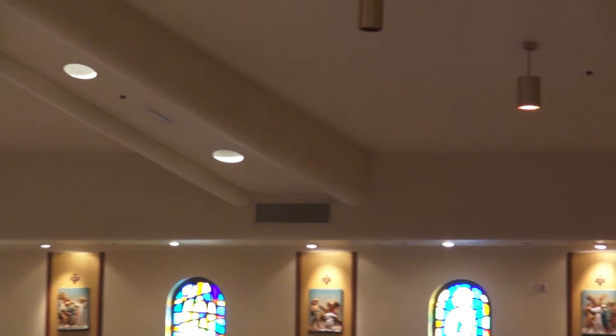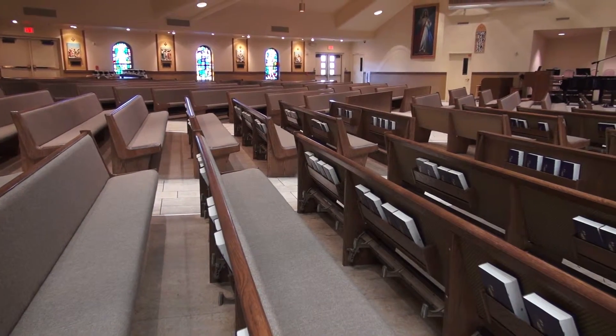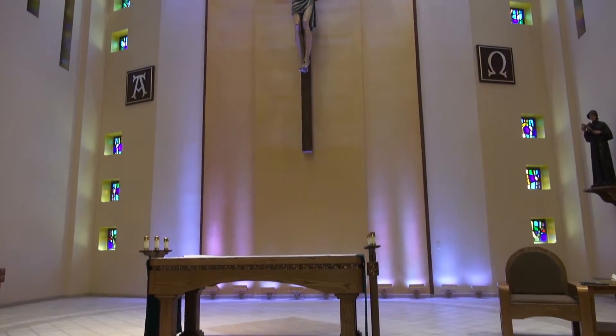We renovated the church, added a baptistry, and redid the whole color scheme, all the pews, and the entire altar. One of the biggest things was to actually create a larger space in front of the altar that would be conducive to having larger weddings or funeral services, because the original church didn't have a lot of room up near the altar.